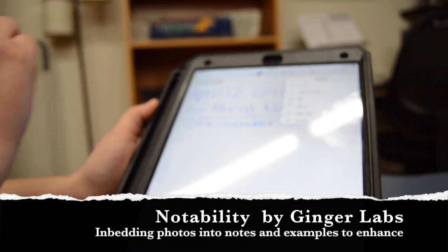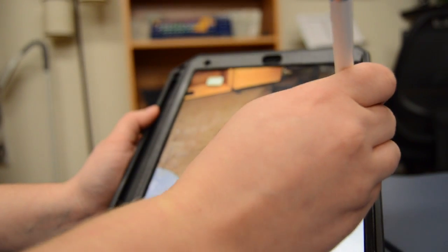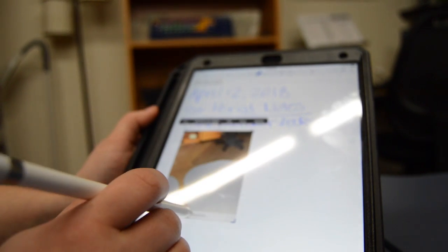The first one is called Notability and it is an app for the iPad. This app allows you to take notes and then embed pictures or audio files right into the document where it makes sense. This allows a student who might struggle with writing to get the information they need and store it within the context of their lesson.